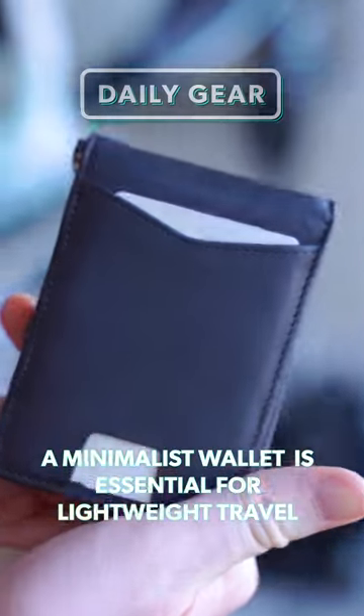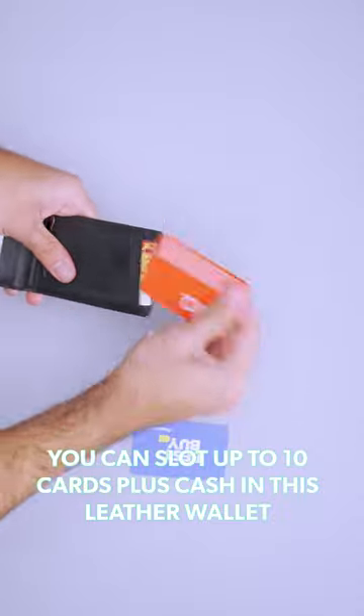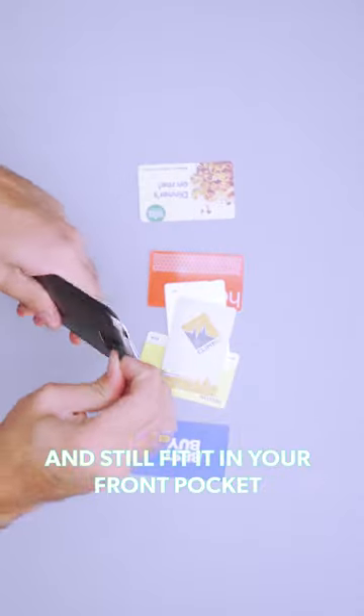A minimalist wallet is essential for lightweight travel. Although it's larger than a card sleeve, you can slot up to 10 cards plus cash in this leather wallet and still fit it in your front pocket.